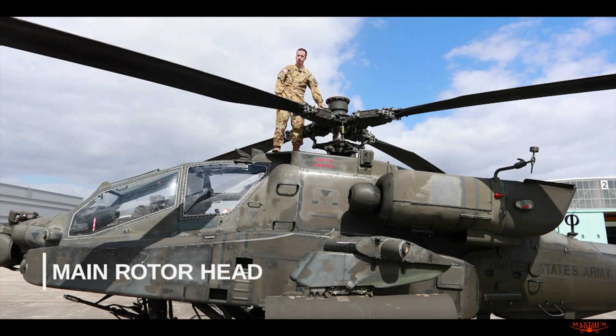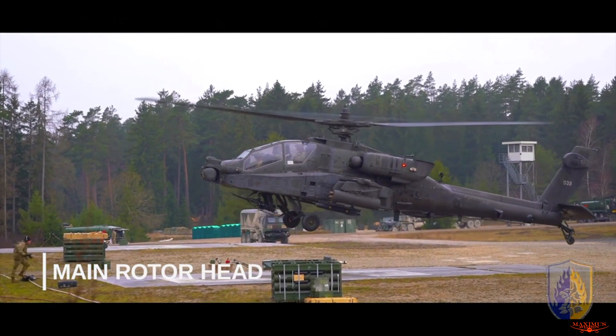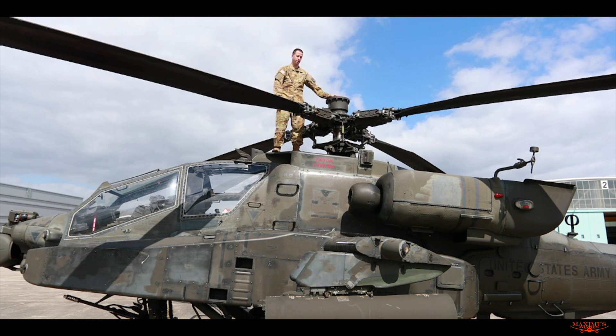The main rotor system is what drives the aircraft forward, backwards, left, right, up and down. A lot of people have the misconception that helicopters change their position up and down by increasing the speed at which the main rotors are turning. But that's not actually how it works — the rotor system is moving the same speed the entire time we're flying.